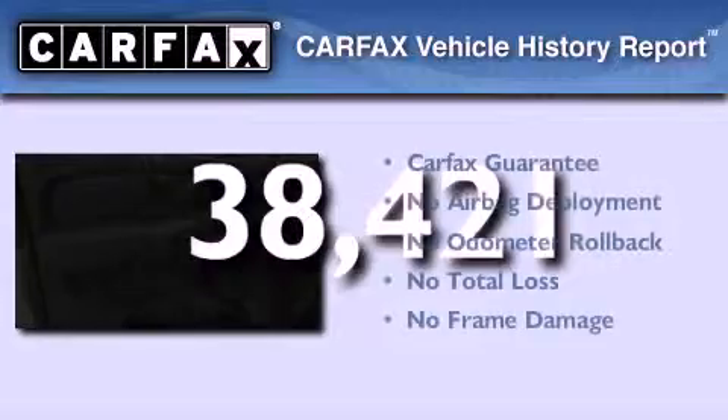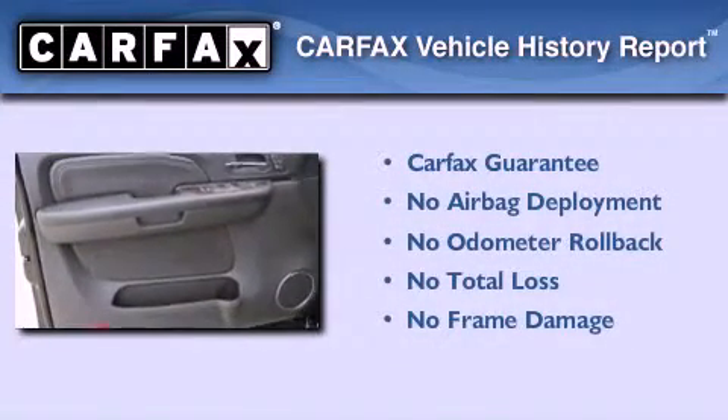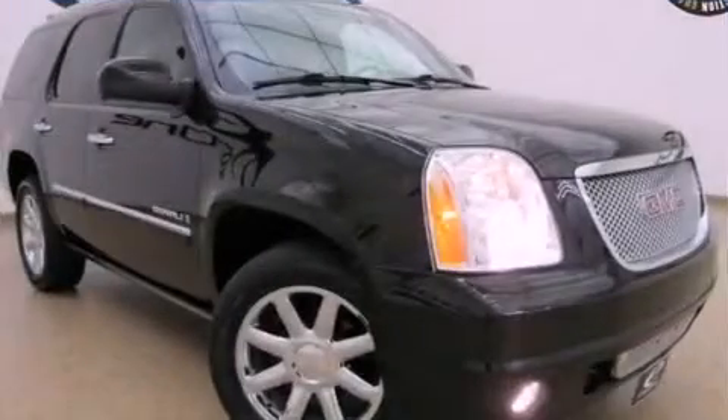Not to mention that this GMC qualifies for the Carfax buyback guarantee. Contact us today to arrange your test drive.